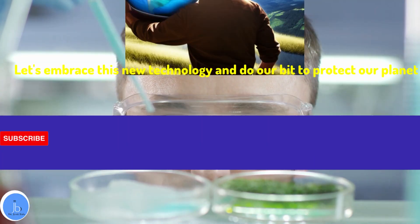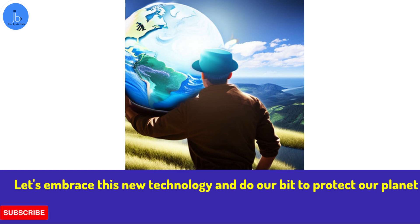So let's embrace this new technology and do our bit to protect our planet. Thank you for watching.